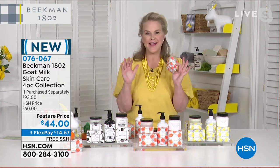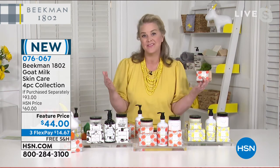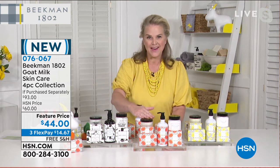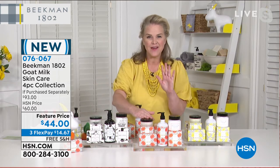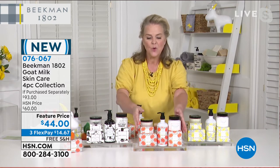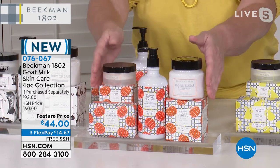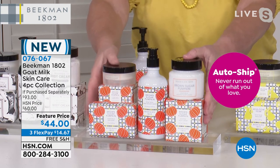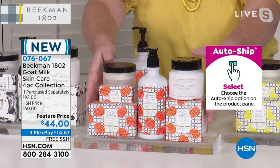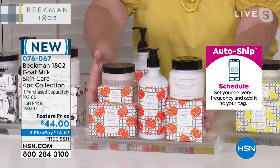We're in our final hour of the night, our final hour of the visit. When we talk about getting Beekman from head to toe, if you've never ordered before, this is going to be the collection. We just introduced the brown sugar pumpkin one week ago — this was supposed to last us all the way through November. It will be gone. It is a seasonal scent — it will not be back this year. So if you want to grab it, these are the final quantities.